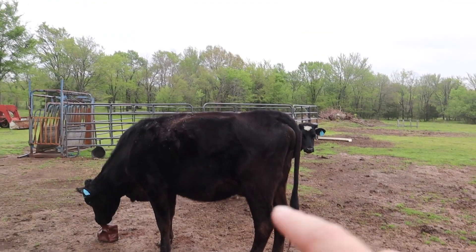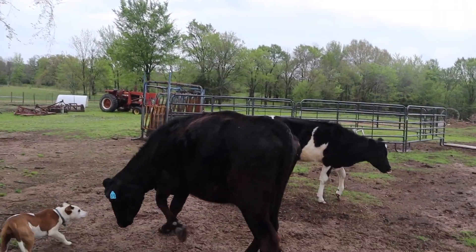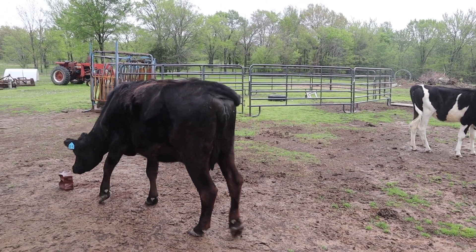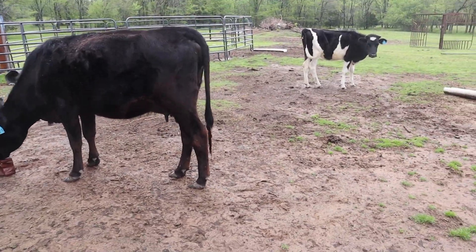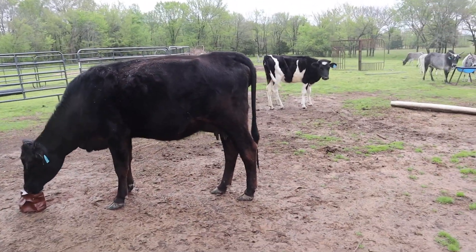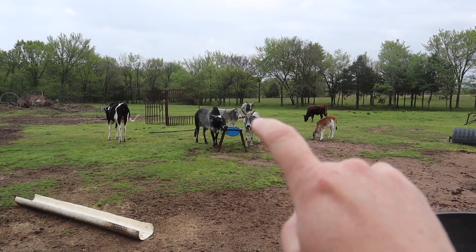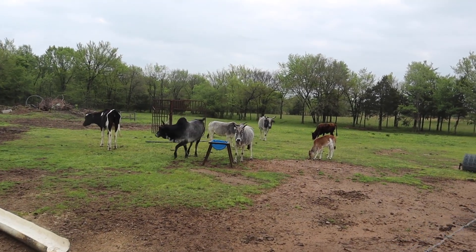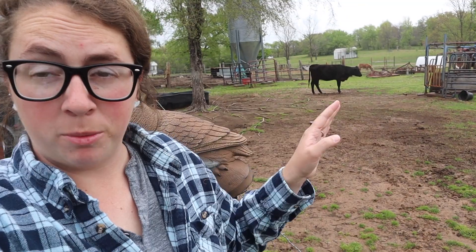Her belly dropped a bunch since yesterday. That's called springing — where they get all loose like that. It's just her body preparing to have a baby. Her udder is absolutely enormous, so hopefully we won't have any issue getting the baby on teats. I really think it could be any day, honestly, because she's been separating herself off from everybody.